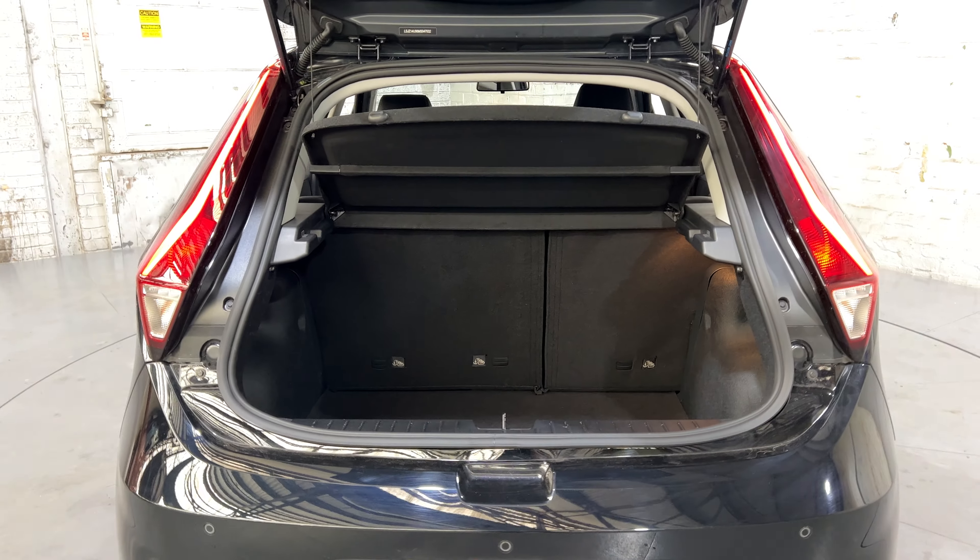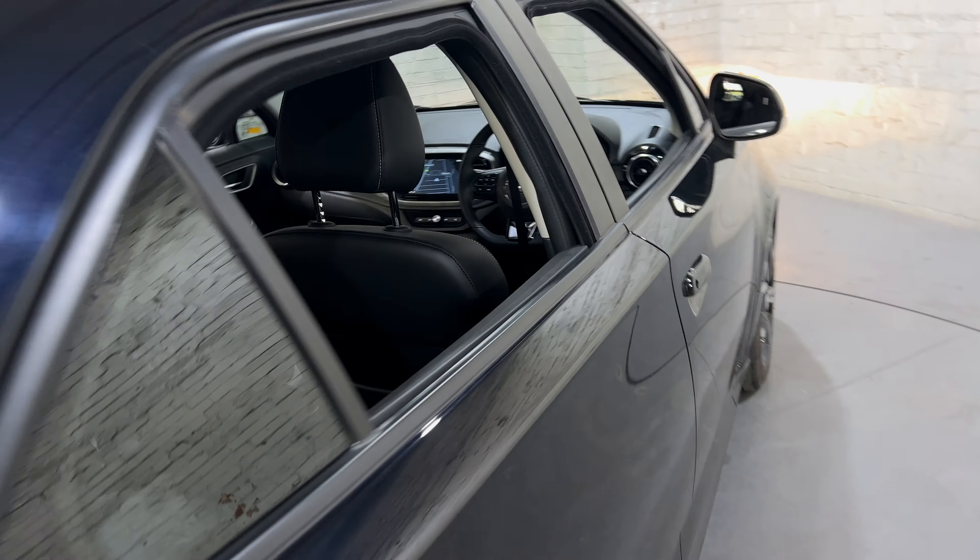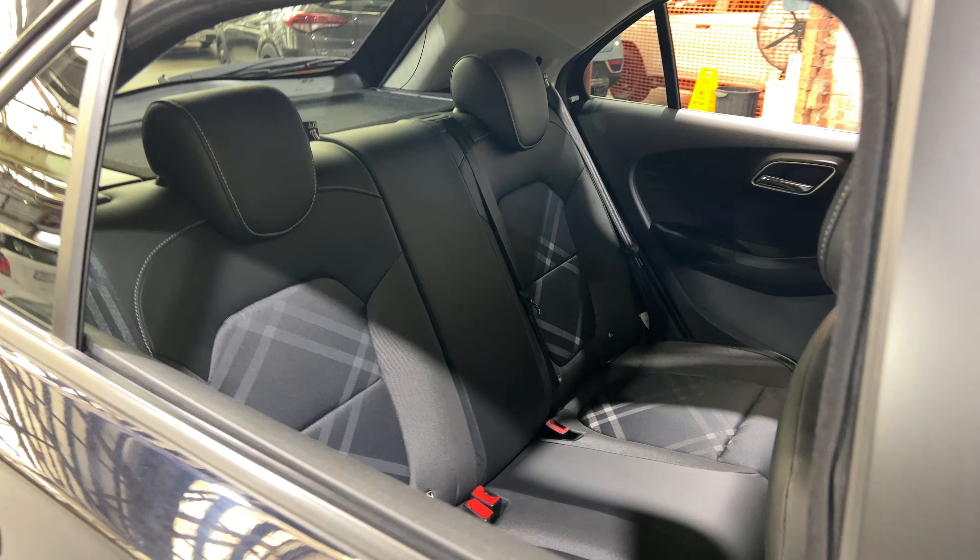Inside the boot, for a small 5-door hatch there is a quite surprising amount of boot space. If you ever need more space, the two back seats do fold down.